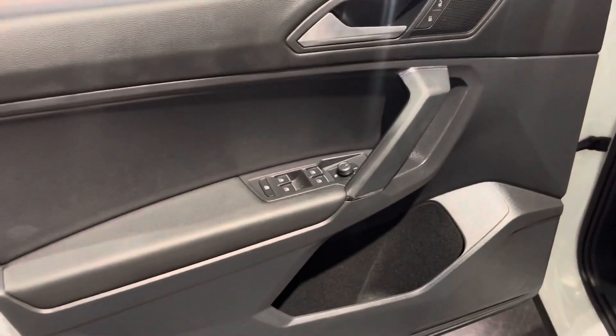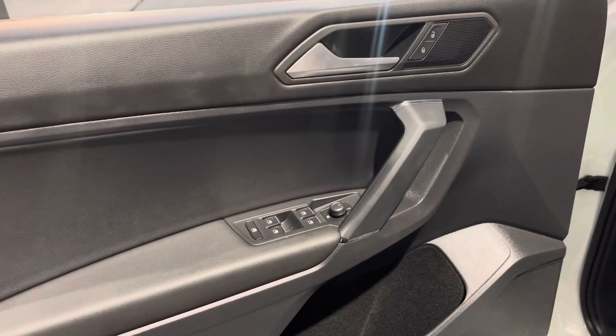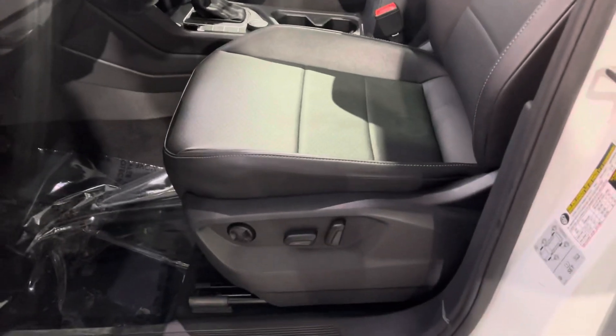We have adjustable mirrors, locking doors, power windows, and adjustable seating. As you can see, we have black leather seats. You can also see the sunroof over there, which extends across the vehicle.